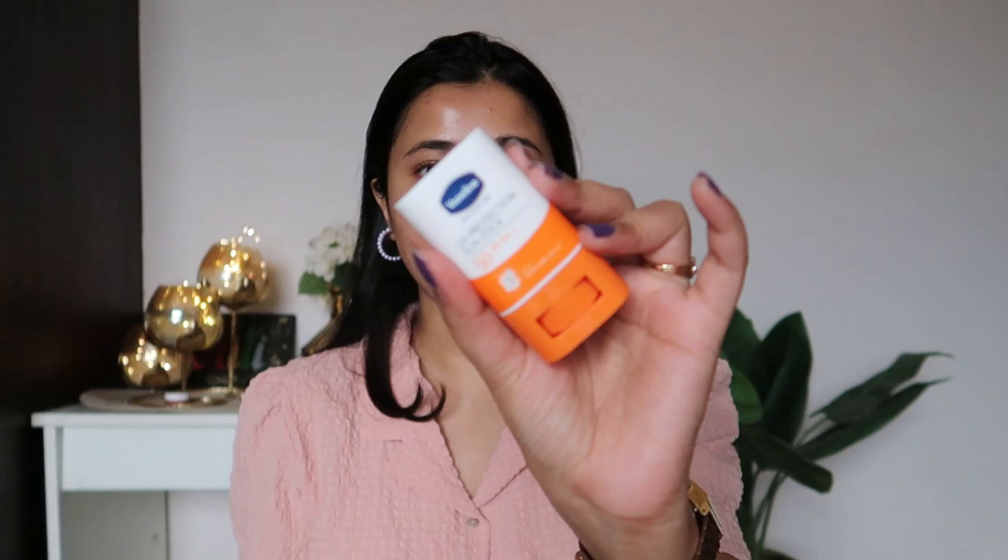Let's first get started with this product: the Vaseline UV Protection Sunstick, SPF 50, PA 4+. Sorry if the lighting is a little off — it's raining constantly in Bangalore, so it is what it is. It's quite handy and nice, but I wish it closed a little more tightly. It doesn't feel like it's shutting down so nicely, and I hope it doesn't come loose in your bag.